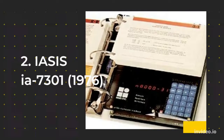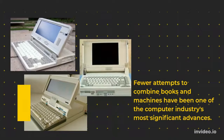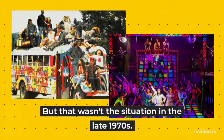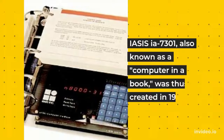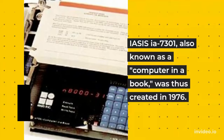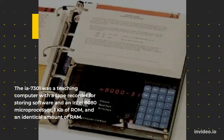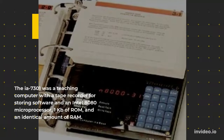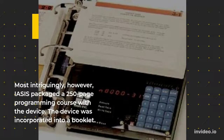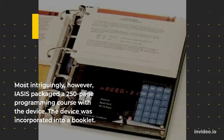2. ISS YAH 7301, 1976. Fewer attempts to combine books and machines have been one of the computer industry's most significant advances. But that wasn't the situation in the late 1970s. The ISS YAH 7301, also known as a computer in a book, was thus created in 1976. It was a teaching computer with a tape recorder for storing software and an Intel 8080 microprocessor, 1 kilobit of ROM, and an identical amount of RAM. Most intriguingly, ISS packaged a 250-page programming course with the device, which was incorporated into a booklet.